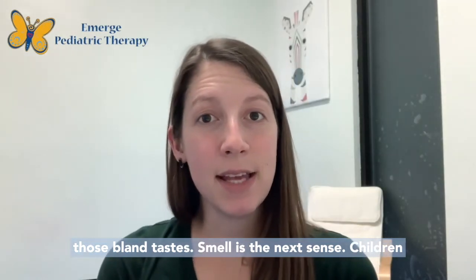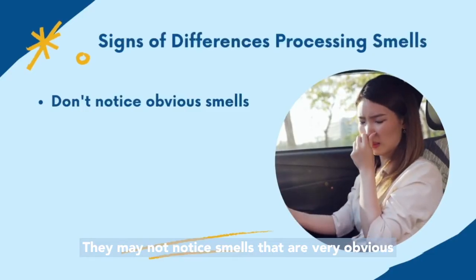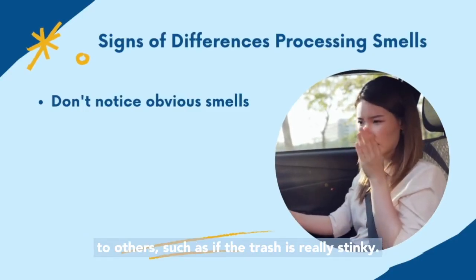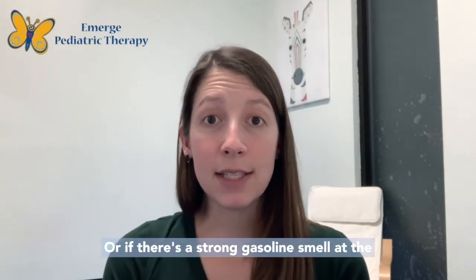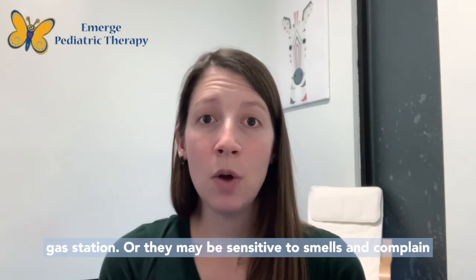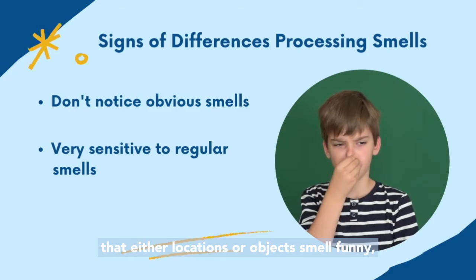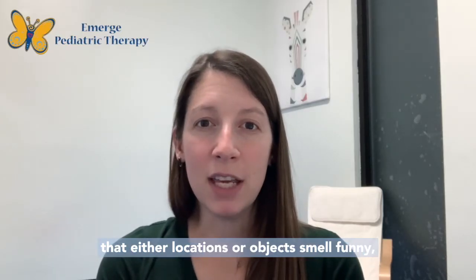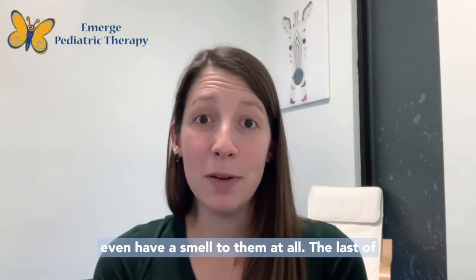Smell is the next sense. Children can be either over or under-responsive to smell. They may not notice smells that are very obvious to others, such as if the trash is really stinky or if there's a strong gasoline smell at the gas station. Or they may be sensitive to smells and complain that locations or objects smell funny when others might not notice those things have a smell at all.